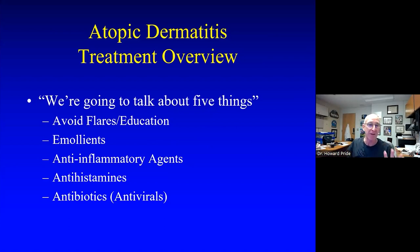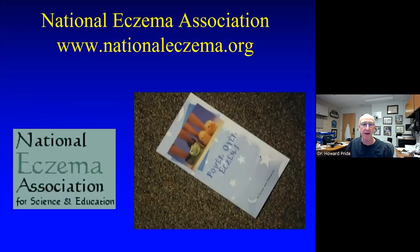So, chemical free — no dryer sheets, no fabric softener, free and clear detergent, soaps with no fragrance at all. Try to avoid any lotion or soap that says 'baby' on it because most will have fragrances. That's number one: chemical free. Then lots of emollients, anti-inflammatory agents, and a little bit of a role for antihistamines and antibiotics.